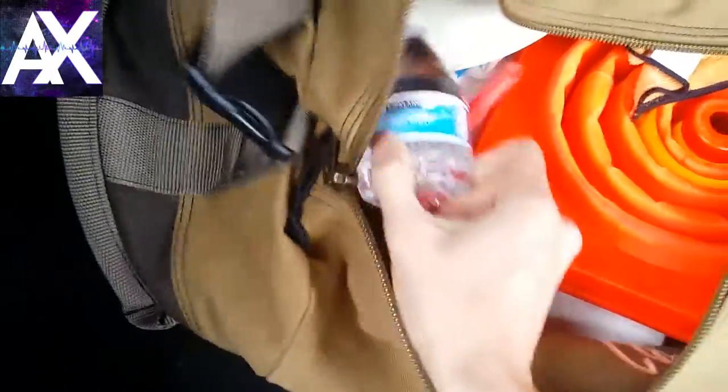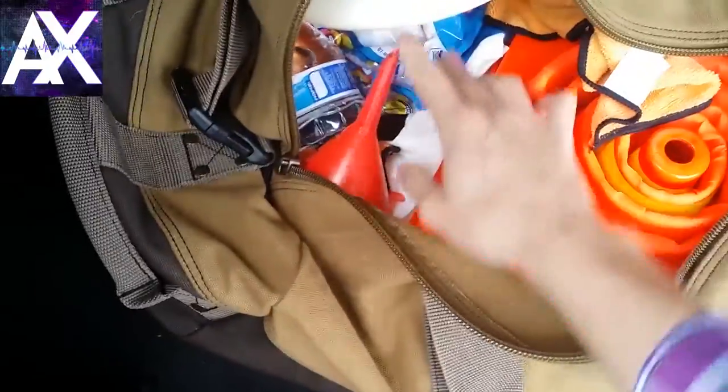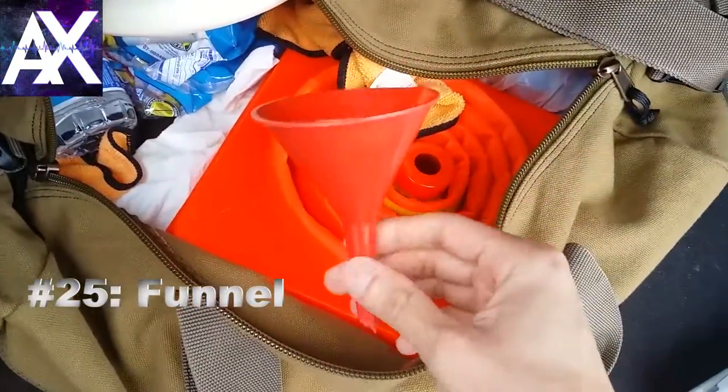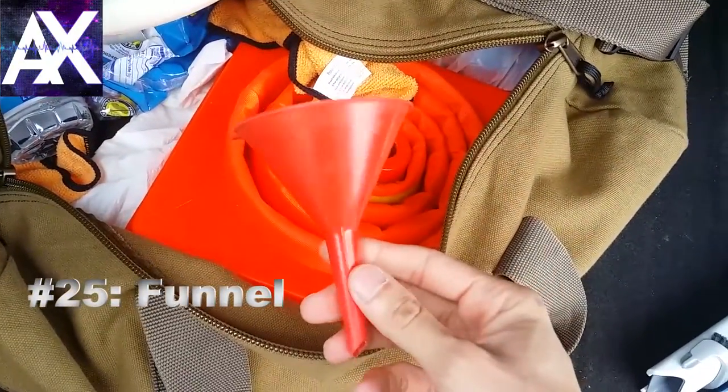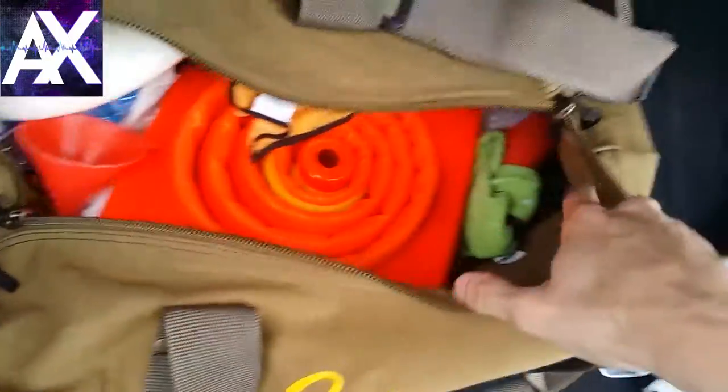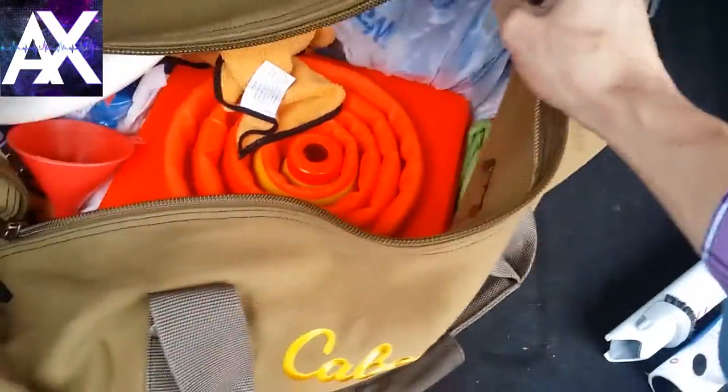In the trunk bag I also keep extra water, extra gum and mints, and some kind of funnel. The only thing I've really used the funnel for is adding windshield wiper fluid, but it just makes life easier when you need it.